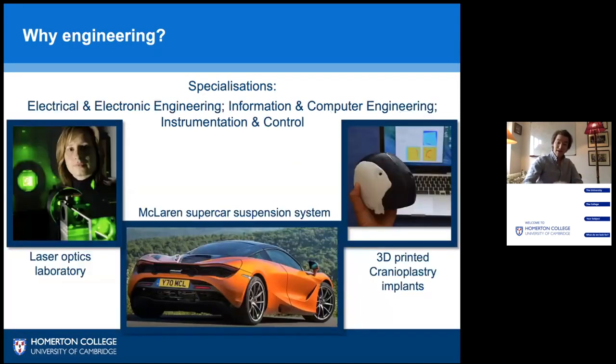You can also do electrical, electronic and computer engineering, where Cambridge alumni have developed the suspension system upon which supercars are built, and in the medical field where Cambridge has helped develop implants for deformities in patient skulls, as you can see with the 3D printed cranium plus D implants.